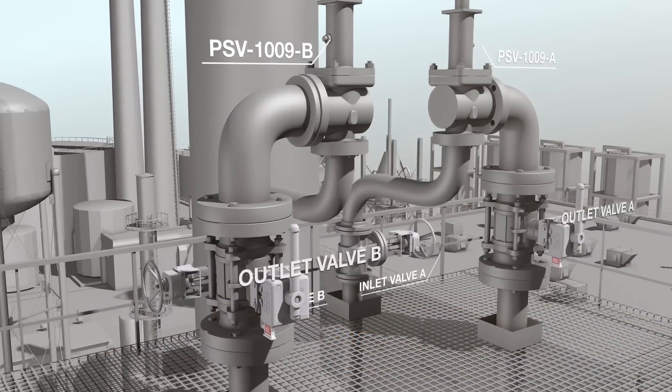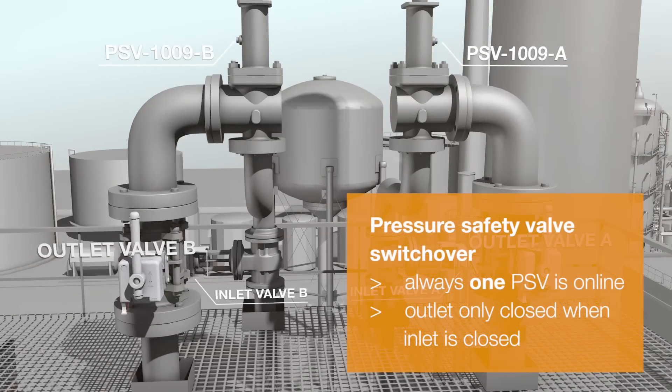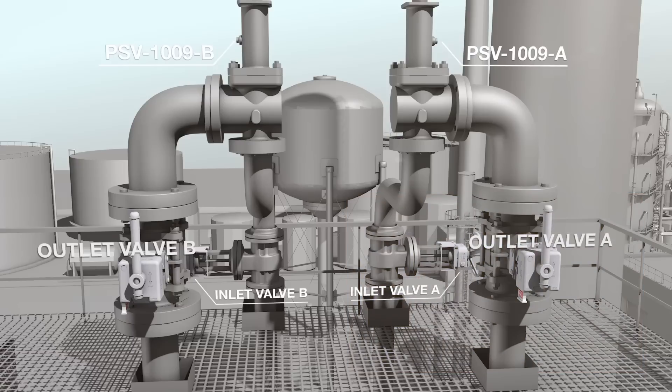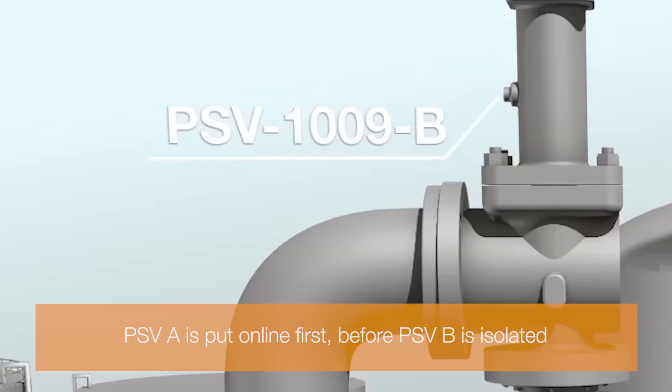In a parallel PSV system, inlet and outlet valves are interlocked to ensure that at least one relief valve is online at all times. In this example, PSV A is put online first, before PSV B is isolated.